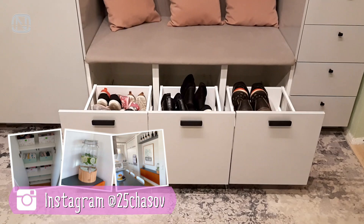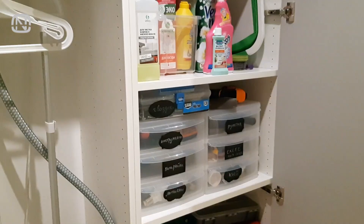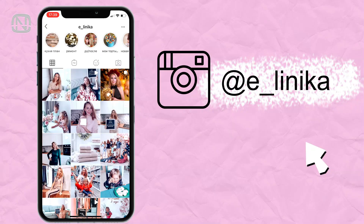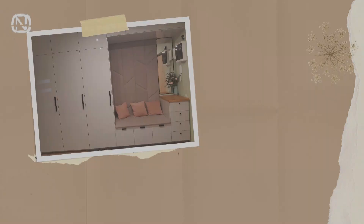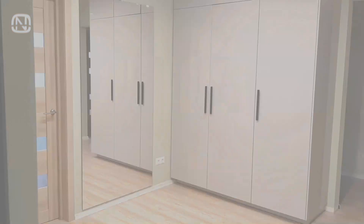Hello friends and welcome to my channel Organetic! Today we are going to look at the hallway of my subscriber Irina and check out how she organized it. If you want to take a closer look at something in particular from this video, make sure to visit Irina's Instagram. If you like videos about home organization, please subscribe to my channel. And let's get started!